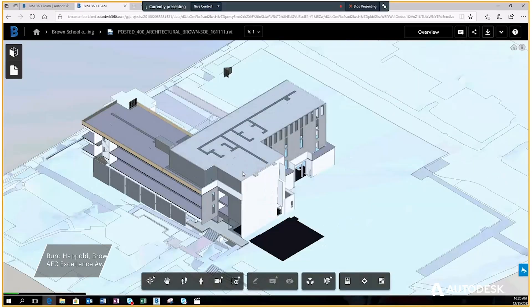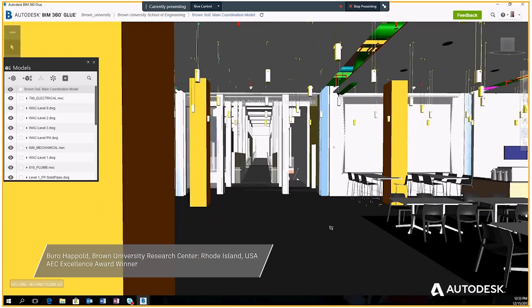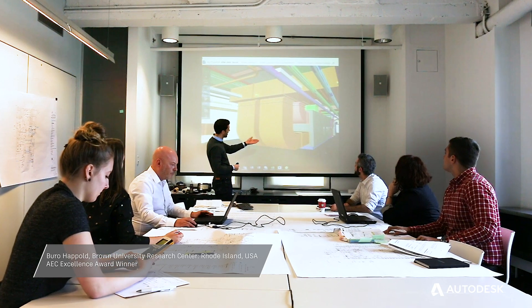The name of the project is New School of Engineering, which is part of Brown University. BIM allows us to share data seamlessly and allows our trade partners and our design engineers to work together, make changes and coordinate all in the one environment.